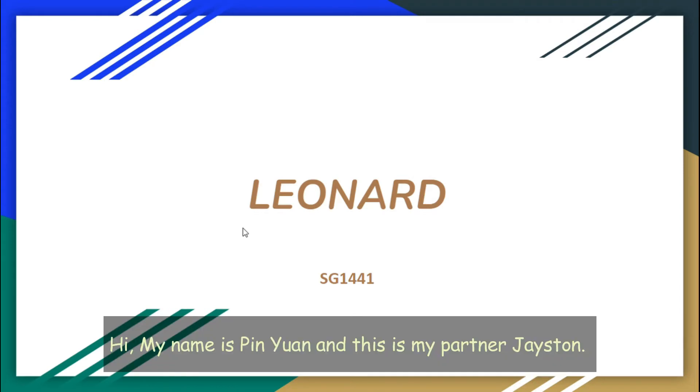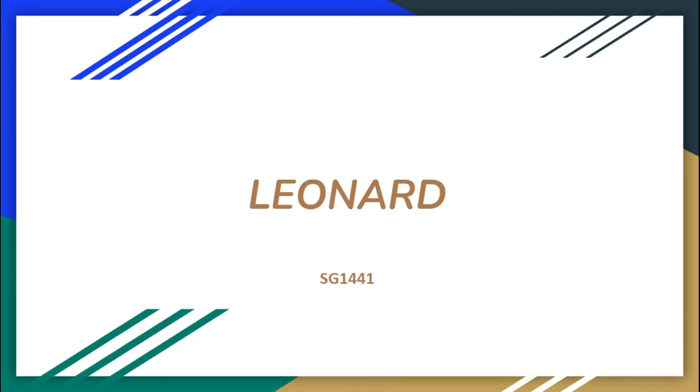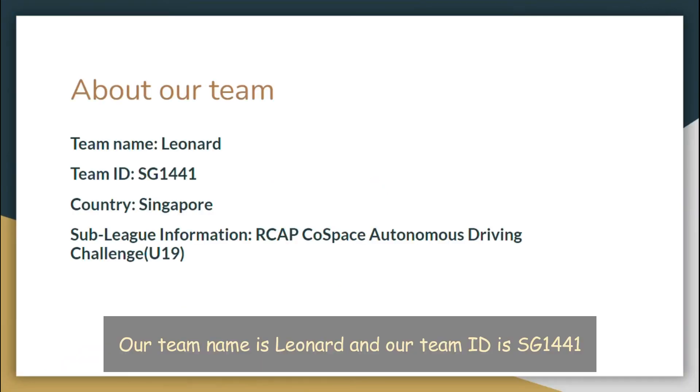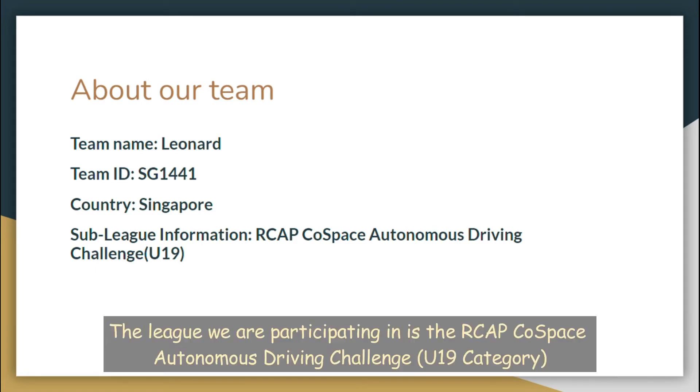Hi, my name is Pien Ruan and this is my partner Tristan. We are both from Bukit Banrang Government High School. Our team name is Leonard and our team ID is 1441. The league we are participating in is the RCAP Co-Space Otomonas Driving Challenge U19 category.